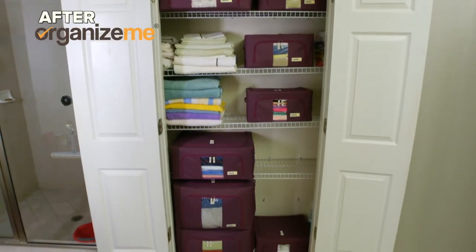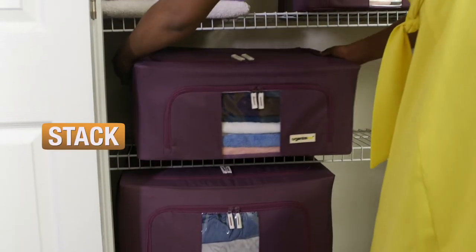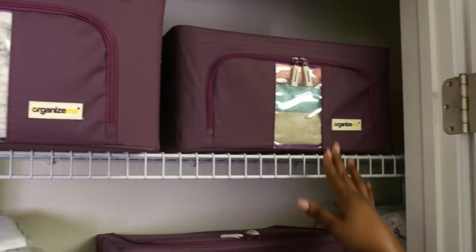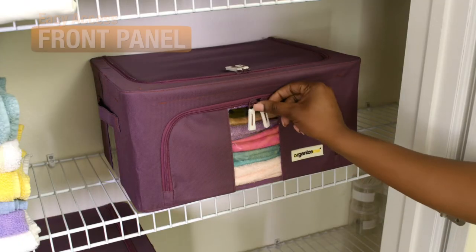Enter OrganizeMe pop-up bins. I loaded them up, stacked them in, and now nothing falls out when I open the door. Everything's neat and tidy. I've even got more shelf space, and the front window lets me see what's inside.